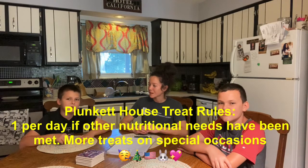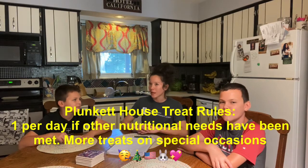Sometimes even on the weekends we do more than one treat a day, but we still make sure to get in our main nutrients as well.